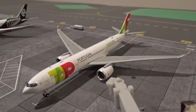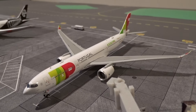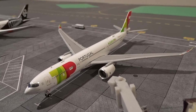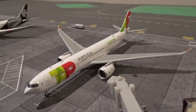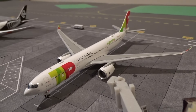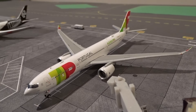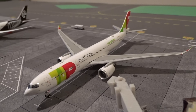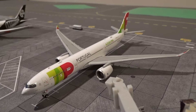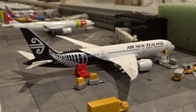At gate M29 we have the TAP Portugal Airbus A330-900neo, just pulled into the gate from Lisbon as flight 243. They've changed their schedule — instead of arriving around 7:45-8 p.m. like last year, they're now coming in around 3:45-4 p.m., which is great for daytime spotting. Their departure is now around 7:15 p.m., giving them a decent layover here at O'Hare.